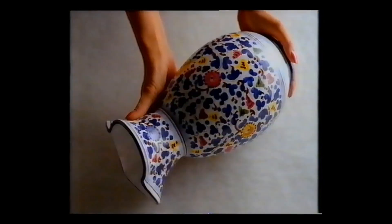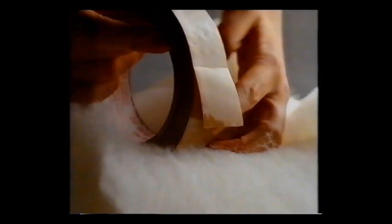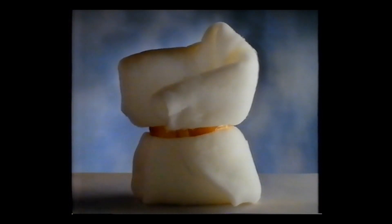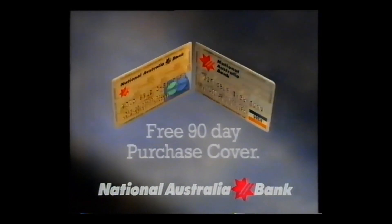A simpler way to protect your new purchase against breakage is to buy it on National Visa or National MasterCard with free 90-day purchase insurance. National Visa and National MasterCard cover just about everything you buy.